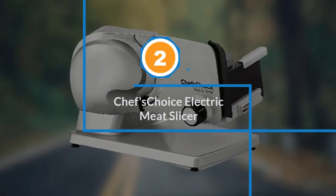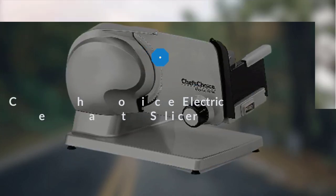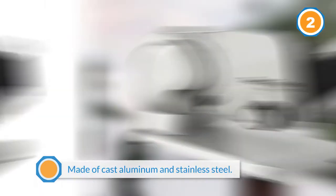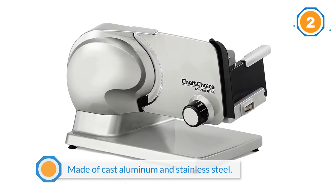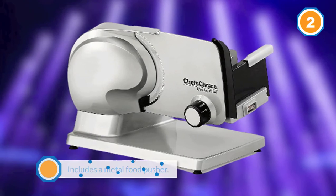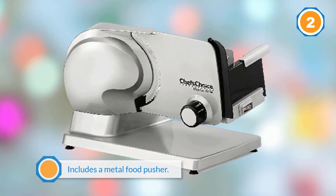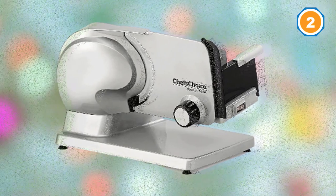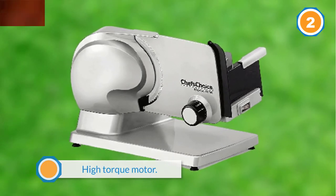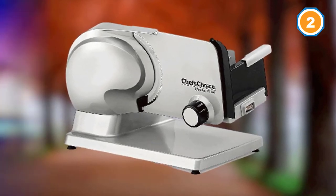Number two: Chef's Choice electric meat slicer. Sometimes the simplest things in life are the best, and this is often the case when it comes to kitchen appliances. The Chef's Choice 615A electric meat slicer comes with a compact yet durable design that makes it almost intuitive. Users simply need to place their pieces of meat, cheese, or bread in the compartment at the back, set the knob for the desired thickness, and the slicer will do the work.